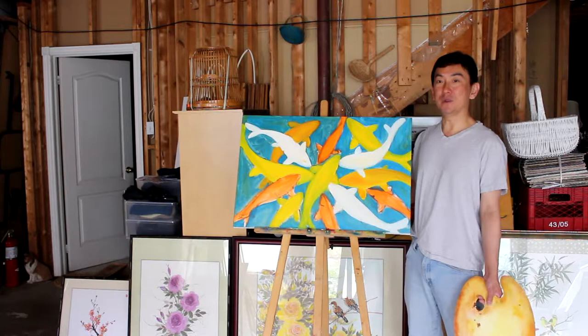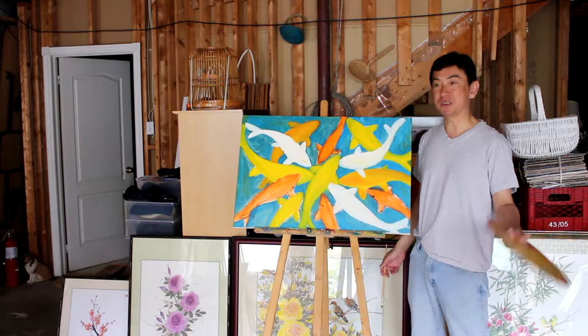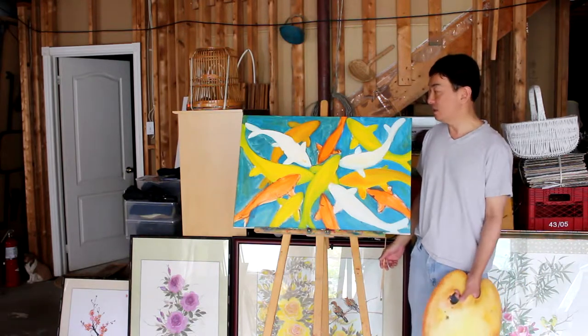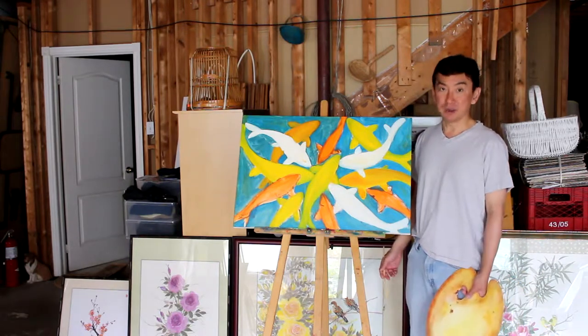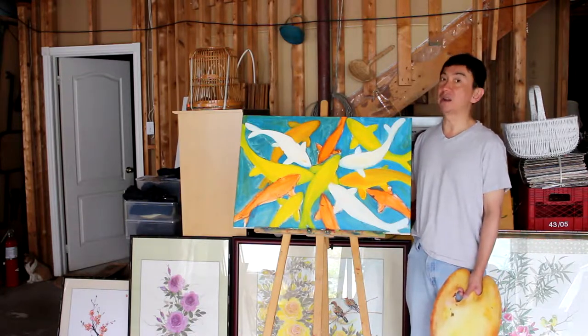Some of you will say it's not much different from the video I showed a week ago — it looks the same. Well, actually it's not. For the past few days, I've been continuously working on this oil painting.